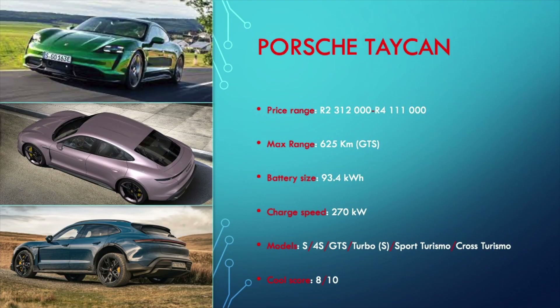First up, we have the Porsche Taycan — Porsche's first attempt at a fully electric vehicle. And as far as first attempts go, they have knocked it out of the park.